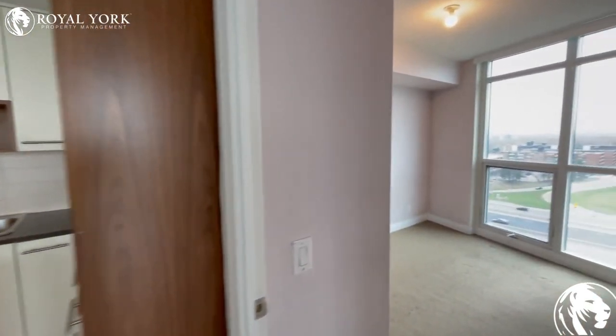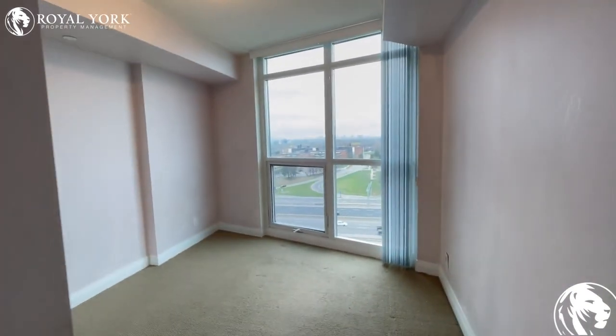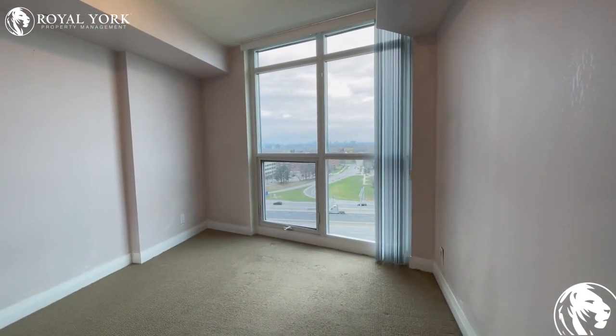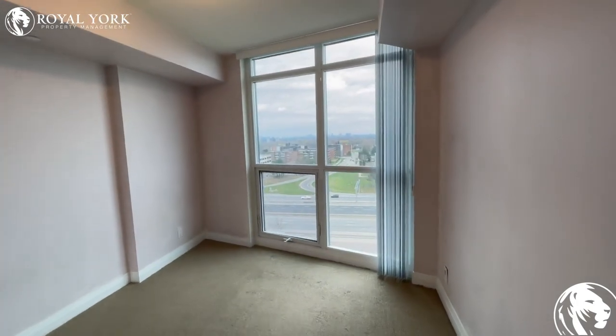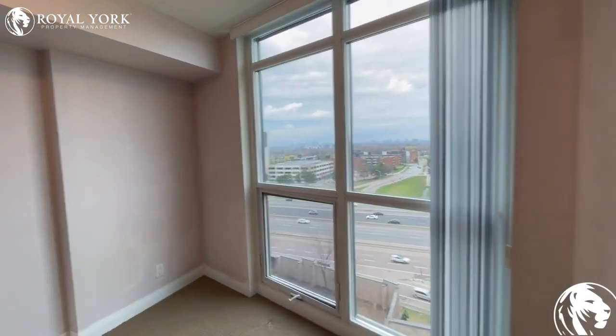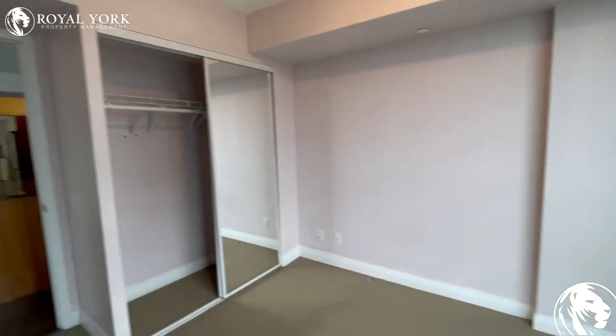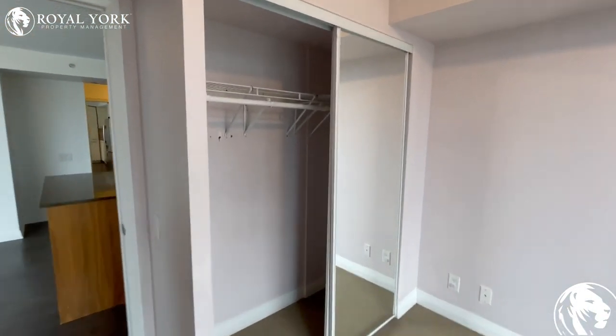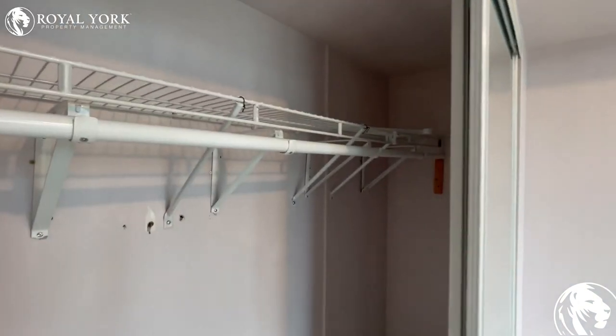Just off of the kitchen, we have our first bedroom. Big windows in this bedroom, and we also have vertical blinds as well as additional storage space. This bedroom could fit a queen-size bed and has quite a deep closet here as well.